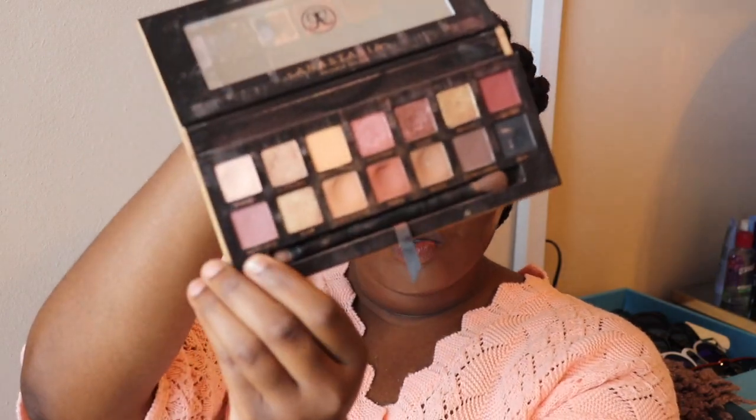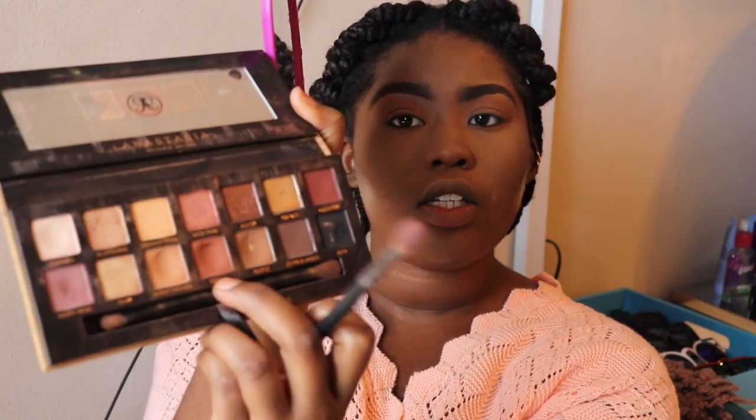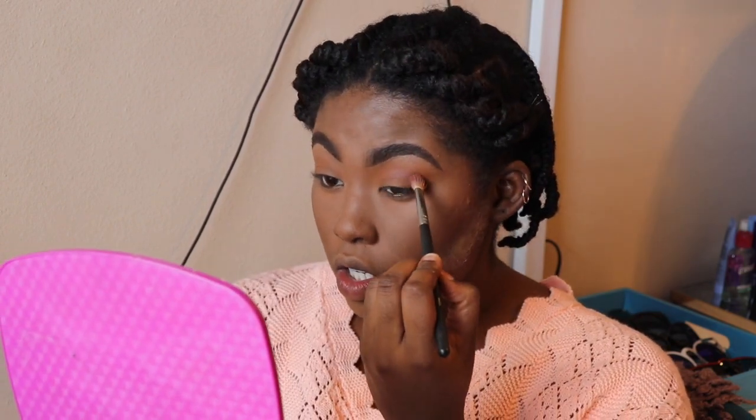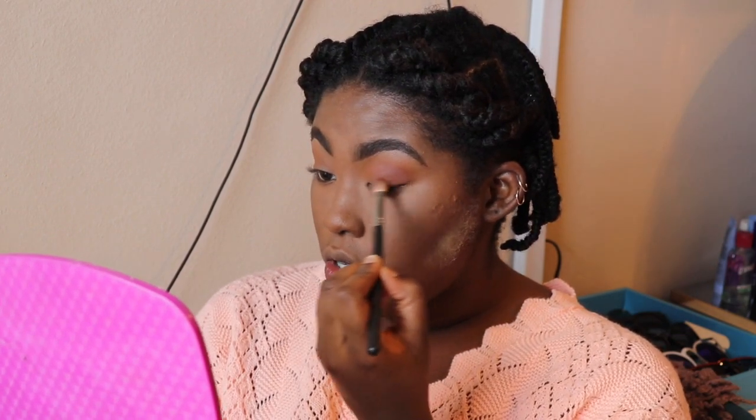Now I'm going to go in with a different palette — this is the Anastasia Beverly Hills Soft Glam. I'm going to go in with the color Dusty Rose for our crease just to give it some soft dimension. I also think I'm going to go in with Sina — I think that's how you pronounce it. So I'm going to mix Dusty Rose and Sina together just to give it a nice soft warm feeling in the crease and drag it downwards, which is always what I like to do.